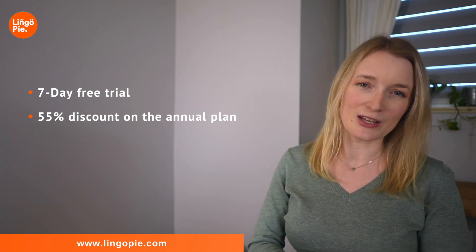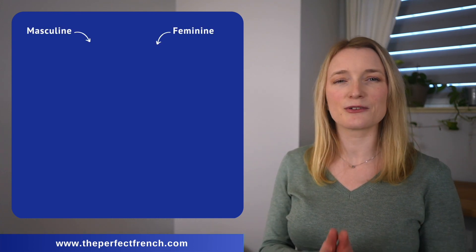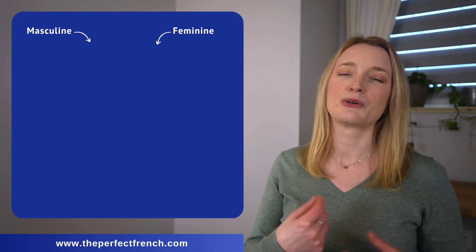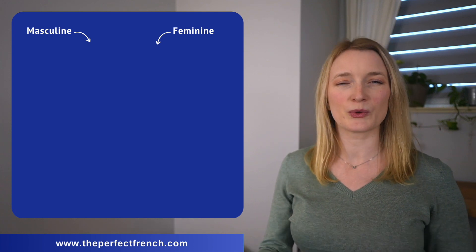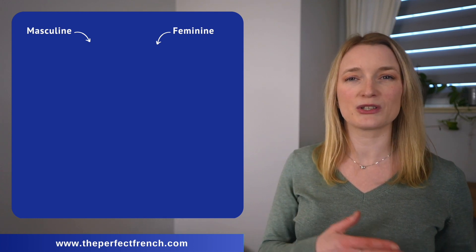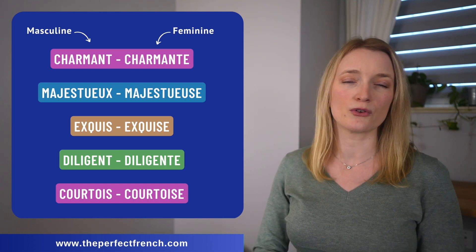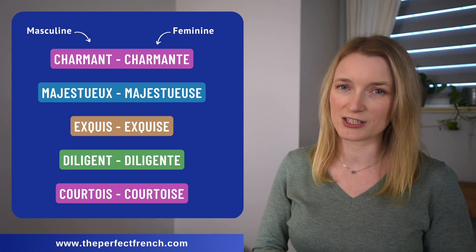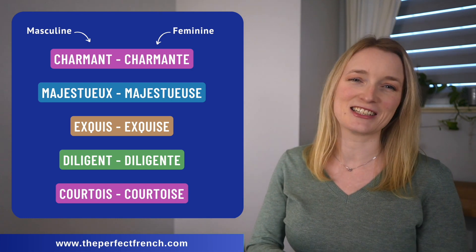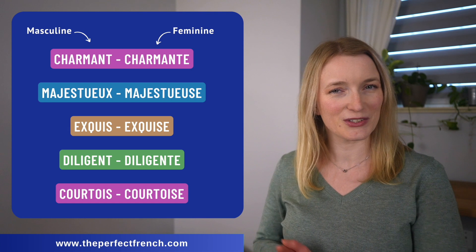Thank you to Lingopie for sponsoring this video and let's start this lesson. You probably know that French adjectives agree in gender and number with the noun they describe. In this lesson I'm always going to give you the masculine and feminine of all the adjectives, but I'm not going to go over the rules. If you don't know these rules or need to refresh them, I will link a lesson in the description box — you can check it out now or after this video.